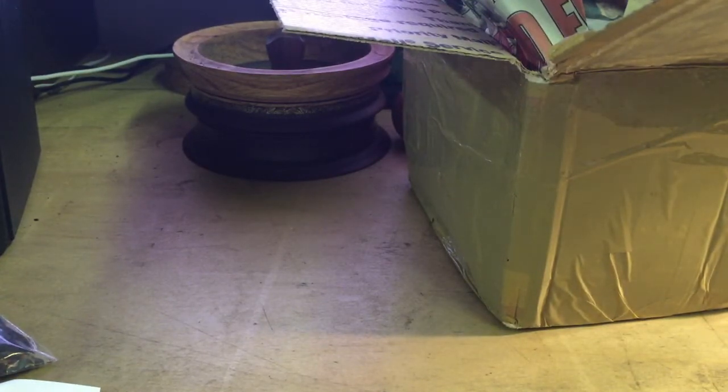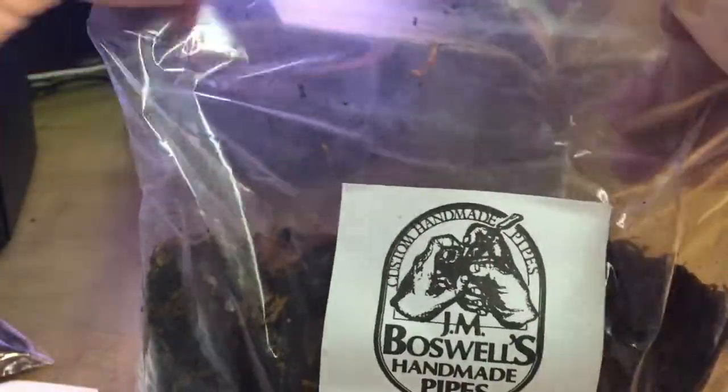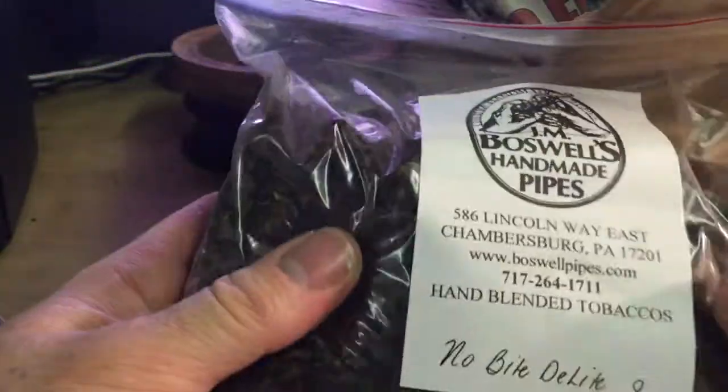And we have an eight ounce bag — half a pound of About Delight. I've run out of it so I ordered new stock. Let's give that a smell. It's got quite a similar aroma but just not as rich, and it's a little bit more nutty, which I like.